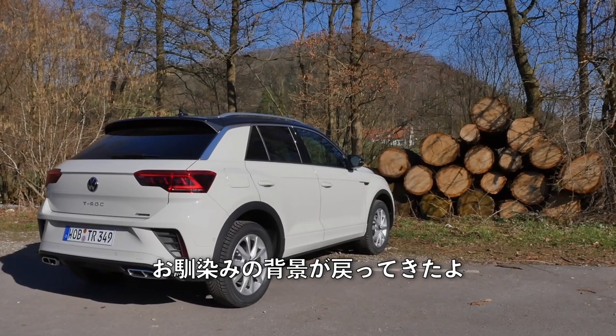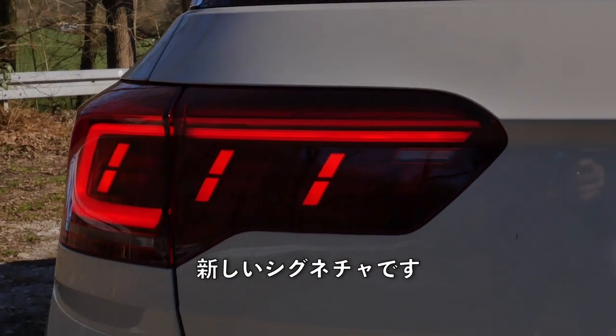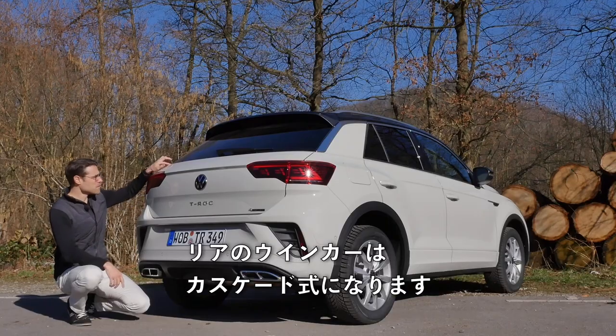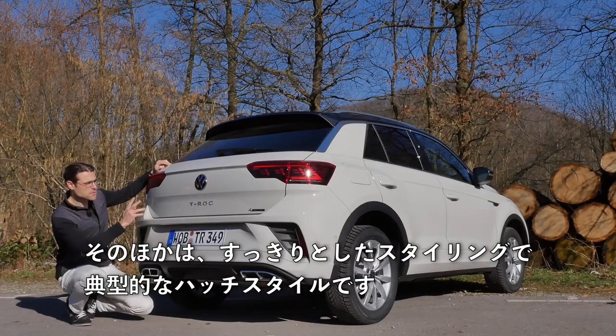The famous locks in the background are back — long-term subscribers will know what I'm talking about. Here you can see the T-Roc facelift gets new tail lamps with a new signature. And if you have the optional matrix LED, then you also have a cascading turning indicator in the rear. Otherwise, clean styling in the rear with this typical hatch style.